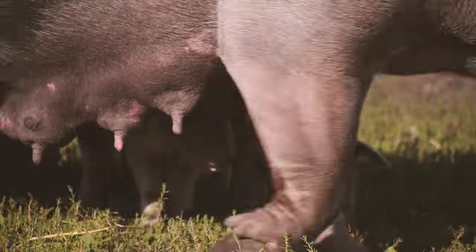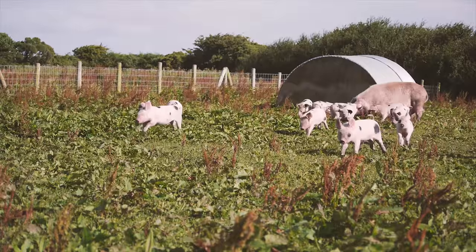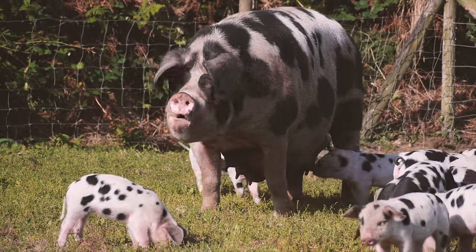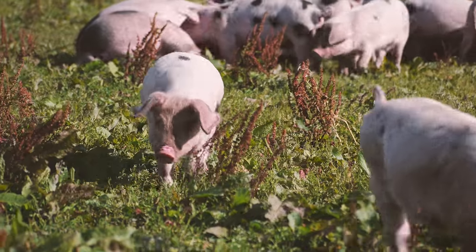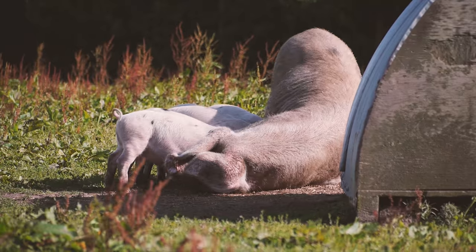Meat from pigs is called pork. Pigs are omnivores — they will eat plant material, worms, and small rodents. Pigs have very poor eyesight but a great sense of smell, and they use their noses to search for food. Pigs can get sunburn, but they like to wallow in mud when the weather is hot, and the mud protects their skin.